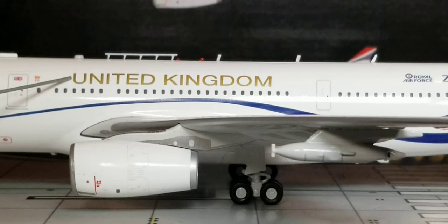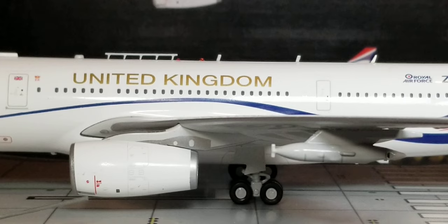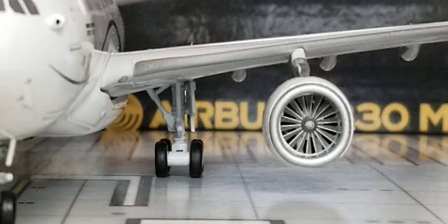Now you're looking at the center of the aircraft, where you see the United Kingdom title emblazoned in gold along with a nice blue cheat line. Underneath the wings are the landing bogey gears, including landing gear struts and landing gear doors. Then sliding over, there's the engine with the engine nacelle and air intake detail. These are the Rolls-Royce Trent 772B-60 turbofan engines used on this Royal Air Force VIP Airbus A330-200 MRTT KC-3 Voyager aircraft. Now let's find out if the turbofan blades spin.